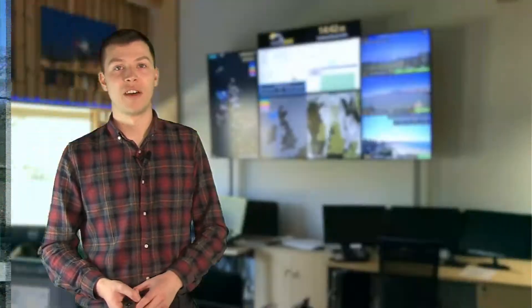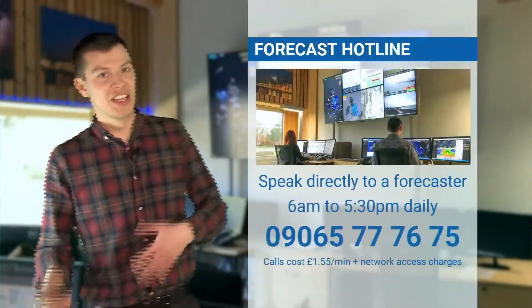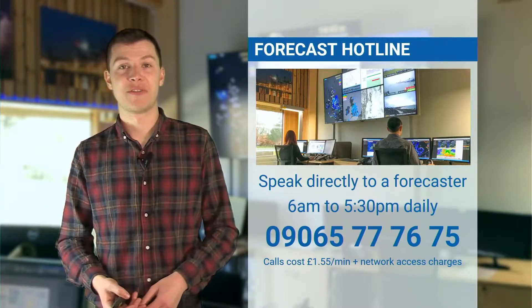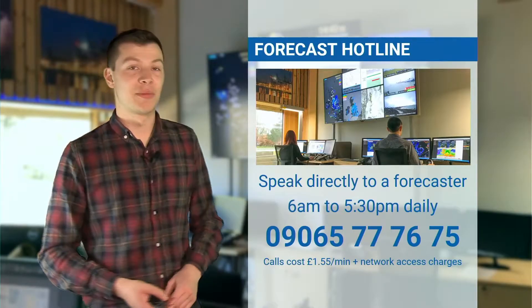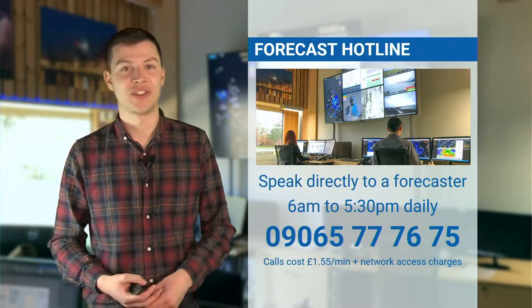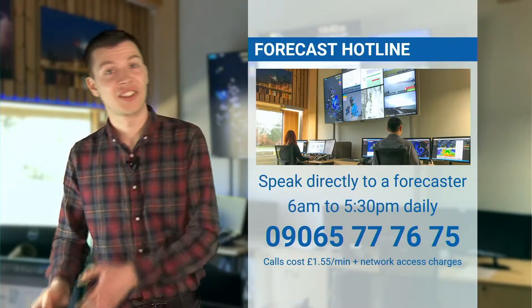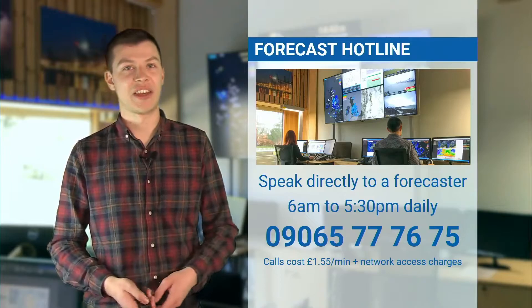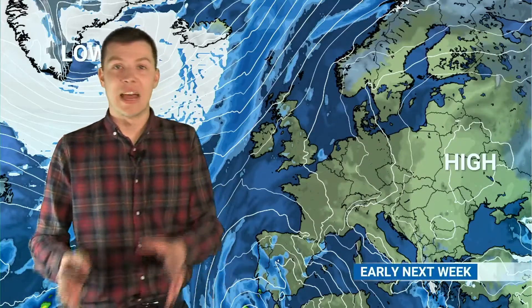With all this going on, the best way of staying on top of the forecast is to speak directly to one of our forecasters. They're available every day from 6am to 5:30pm on the number shown on screen and can answer any questions you have regarding the forecast, any uncertainty, and any changes that happen over the next few days — so they're your best bet for staying on top of the forecast.